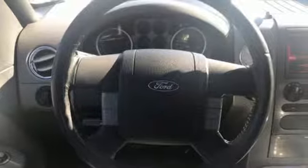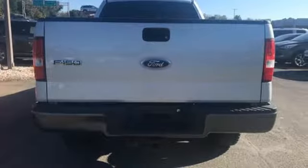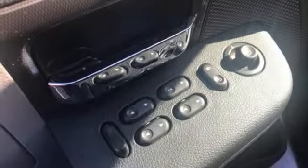Features include AM FM stereo radio, 3 12-volt power outlets, leather steering wheel, power windows, manual tilting steering column, automatic transmission, aluminum wheels, electronic shift on the fly, and V8 engine.